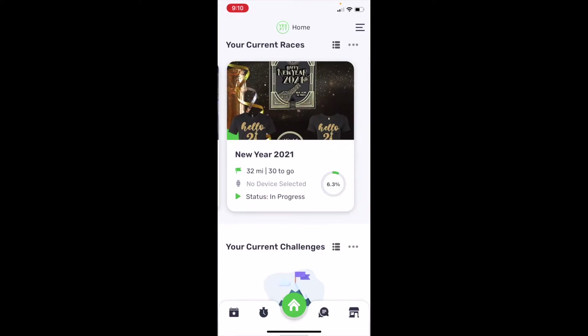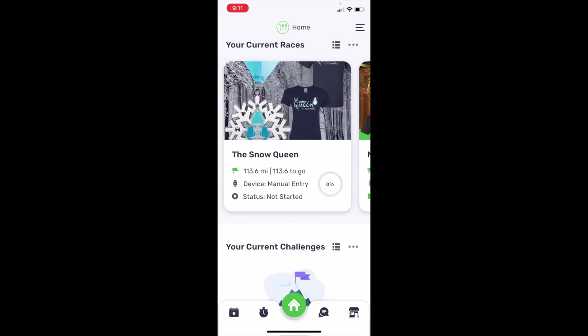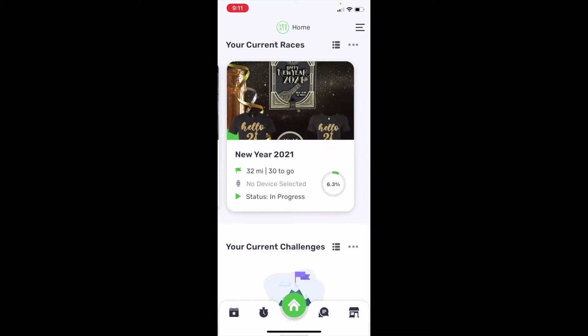The good thing about these races is there's a race for everyone, so you can pick whatever speaks to you. There are so many different mileages — for example, this one is 113.6 miles and this one is 32 miles. One question I had was: what happens if you don't complete a race within a year? The answer is no — when you pay for a race, it stays. A lot of people suggest purchasing the race you want immediately, especially holiday ones, since those don't stay on there forever.